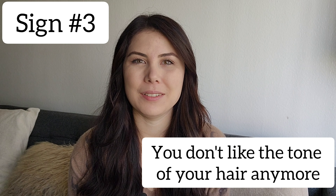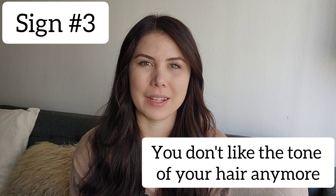Sign number three is that you don't like the tone of your hair anymore. Over time, hair color does fade no matter what kind of color you get done — whether it's glosses, whether you get blonde, or if you get permanent color right on your root. If it's not the tone that you want anymore, like it starts getting brassy or too warm, or just doesn't have the tone you're wanting, I'd highly recommend talking to your stylist to see what options are available.